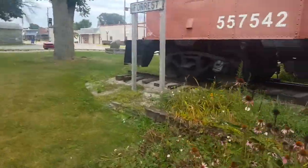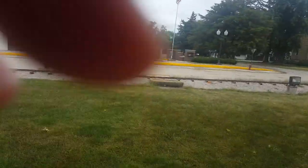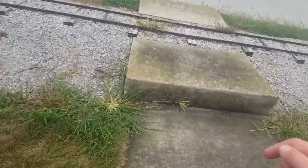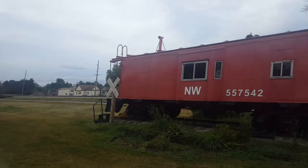And here's a sign. That's pretty much it. There's also what you could say is another crossing over here, but it doesn't have a grade. So yeah, this is the miniature railroad and the Depot Museum in Forest, Illinois.